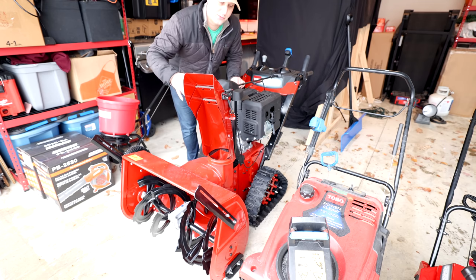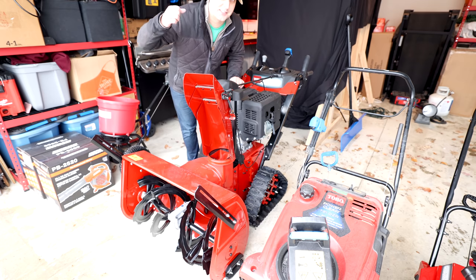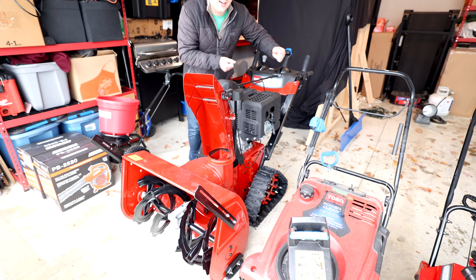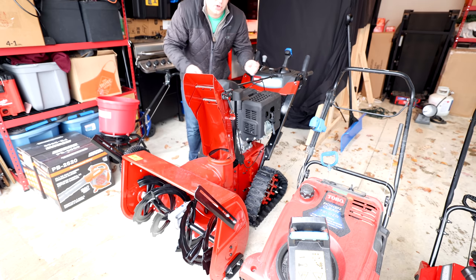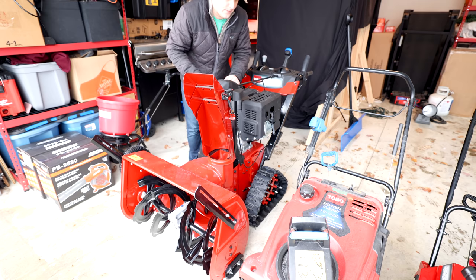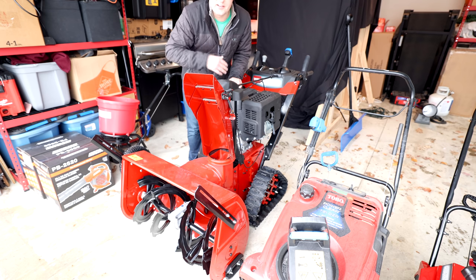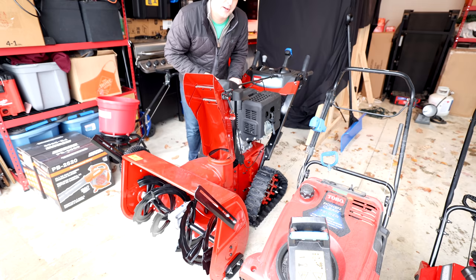This thing is a monster — those tracks just feel like they'll power through anything. It's actually light enough to toggle around and jerk into a different position. I'm 170 pounds soaking wet; if I can muscle this thing, anyone at 200 pounds should be able to throw it around no problem. Let me help you guys a little bit more with the buying choices and decisions on the different snowblowers.